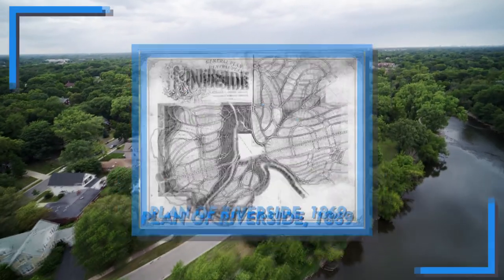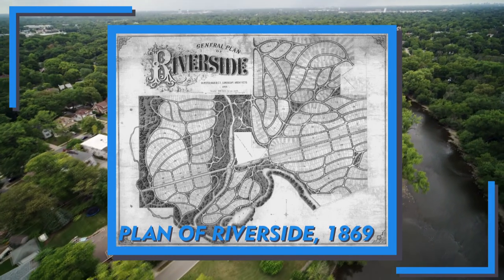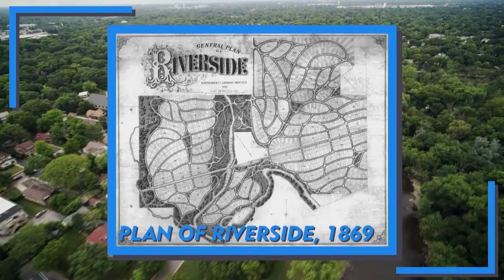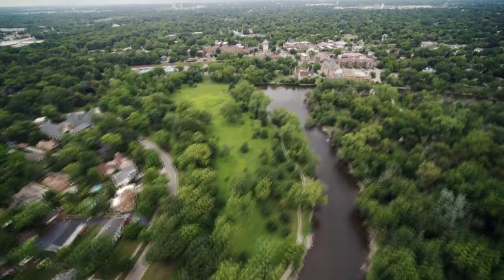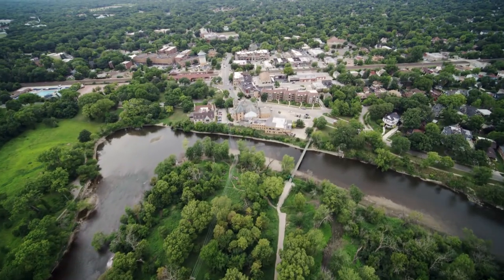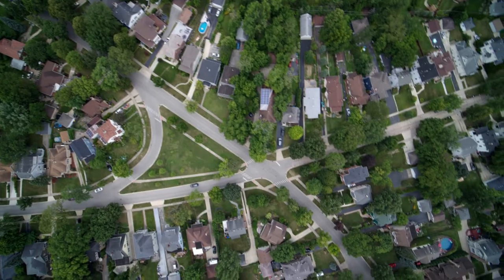In 1869, the famous designers of New York's Central Park, Frederick Law Olmsted and Calvert Vaux, were commissioned to design a bedroom community on farmland along the Des Plaines River. Inspired by a scenic bend in the river, Olmsted and Vaux created sinuous streets that wind through a pastoral landscape.